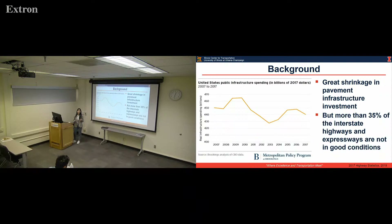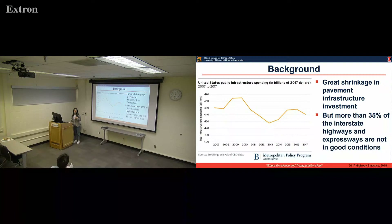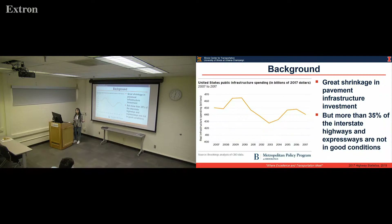More than 35% of the interstate highway and expressway are not in good condition. There is a great shrinkage in the funding allocated to pavement infrastructure construction or rehabilitation, as this figure shows. But the cost of construction and rehabilitation is actually increasing steadily.